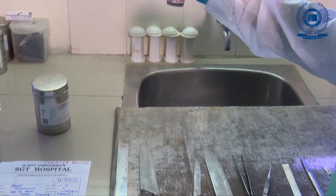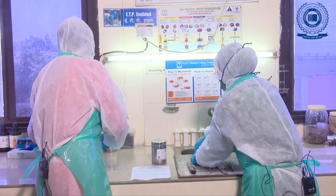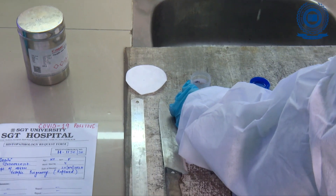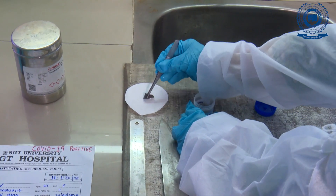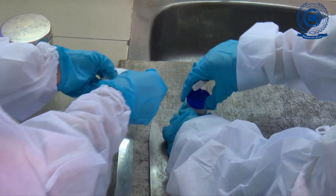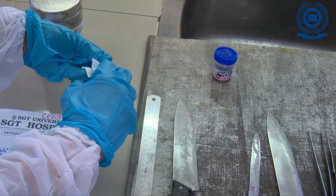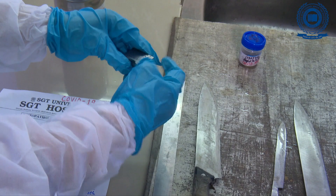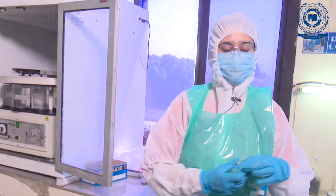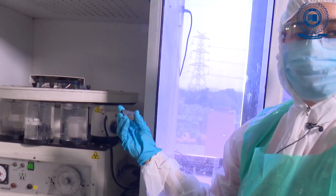This is the specimen which was kept for 24 hours in formalin and we will now take this for grossing. As the specimen is small, a small fragment of it is placed on a filter paper and then kept in the cassette. This cassette is then put into this machine along with all other specimens for further processing.